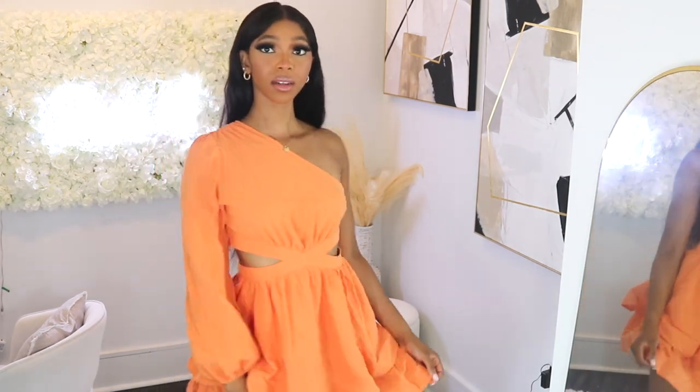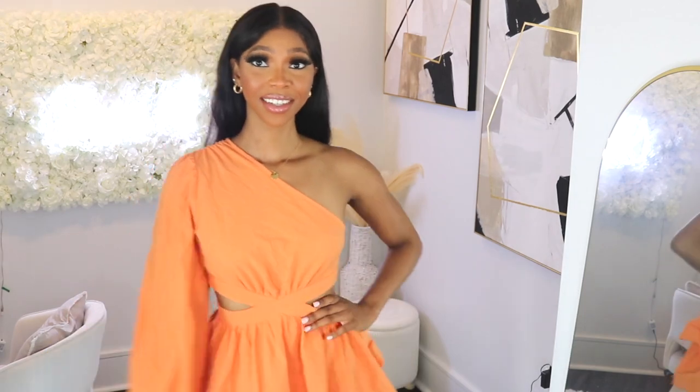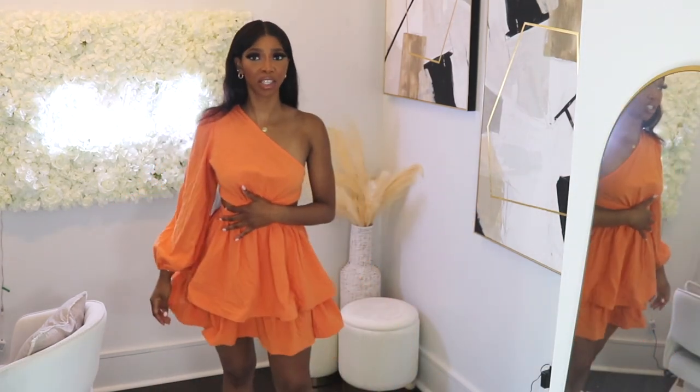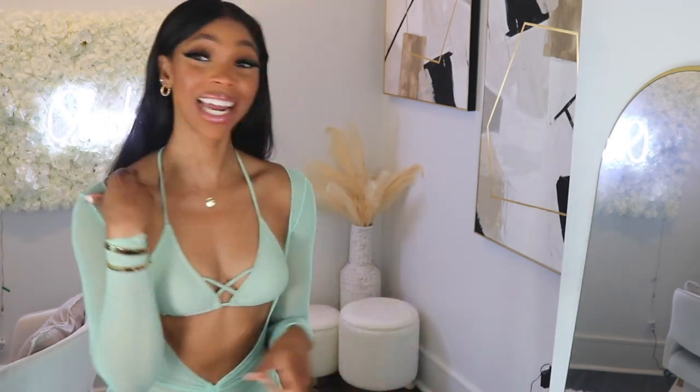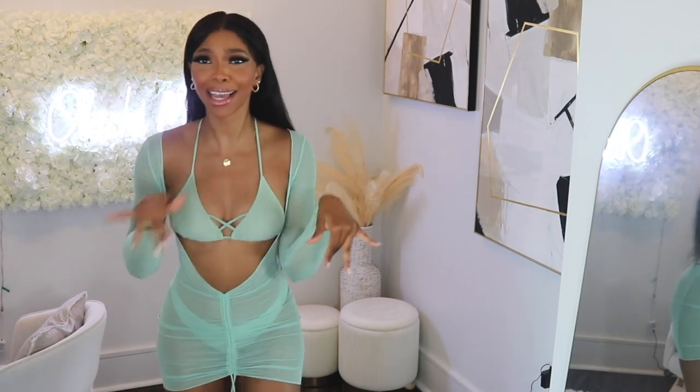This dress is so cute. Where do I start? It's one-shouldered and I love how it has this ball-gown-type vibe — like a short ball gown — and has little cutouts on the side. It's just a very flattering piece, definitely giving good for vacation, good for summer. It's very breathable, the material is great. Shein might actually have my heart. Listen, if you invite me to a pool party this summer, I'm coming. Shein has me ready for any type of pool vibe, any type of vacation — anything. I'm ready.